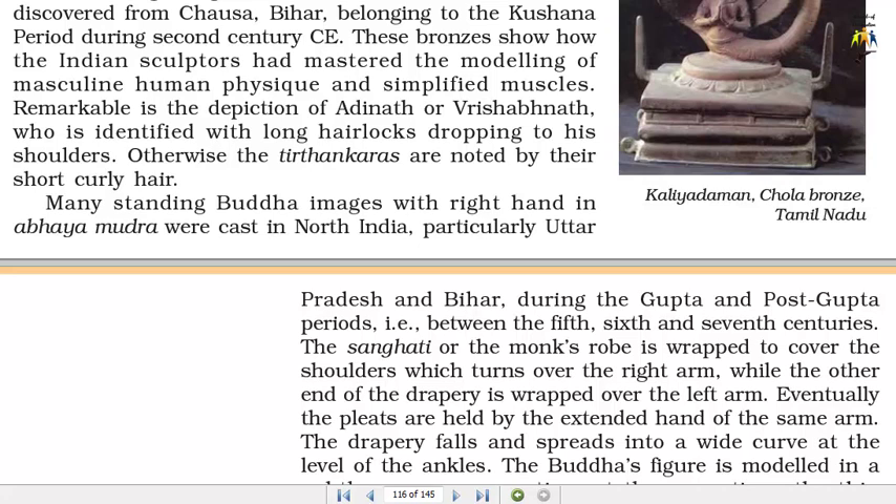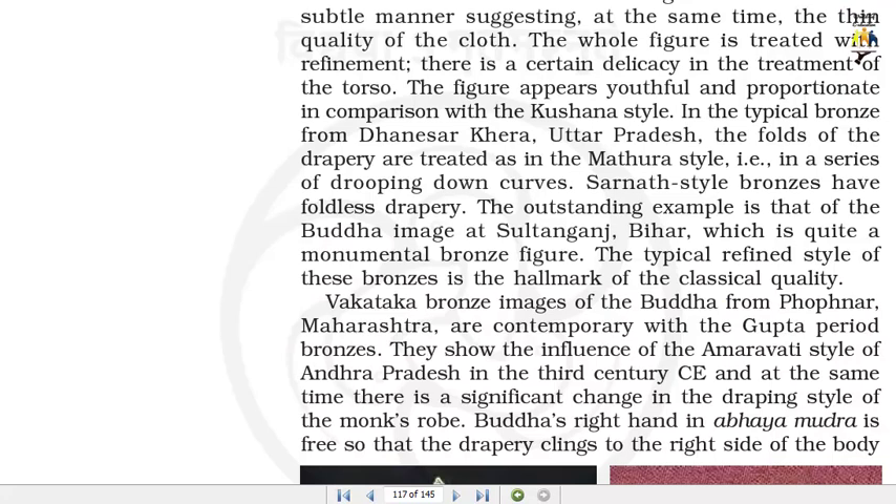The drapery falls and spreads into a wide curve at the level of the ankles. The Buddha's figure is modelled in a subtle manner suggesting the thin quality of the cloth. The whole figure is treated with refinement; there is a certain delicacy in the treatment of the torso. The figure appears youthful and proportionate in comparison with the Kushana style.